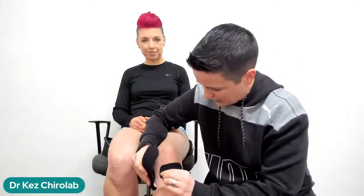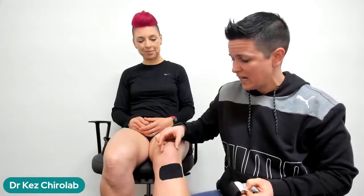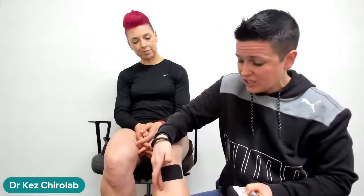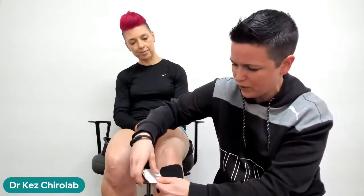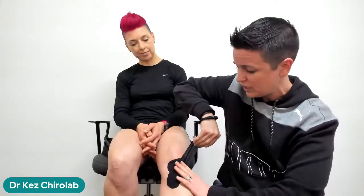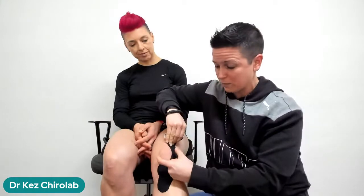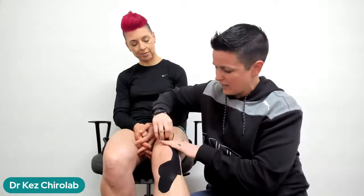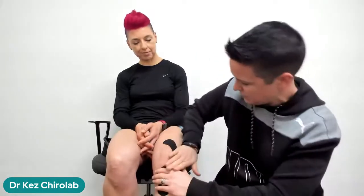This tape doesn't stick well to itself, so start on the inside where there's no tape with absolutely no stretch — just let it pat down. Then grab the rest of the tape and apply about 70% stretch as you come to the outside of the knee, pushing the kneecap toward the midline with the tape. With about an inch of tape left, let it go with no stretch whatsoever. Rub the tape to activate and warm it up.